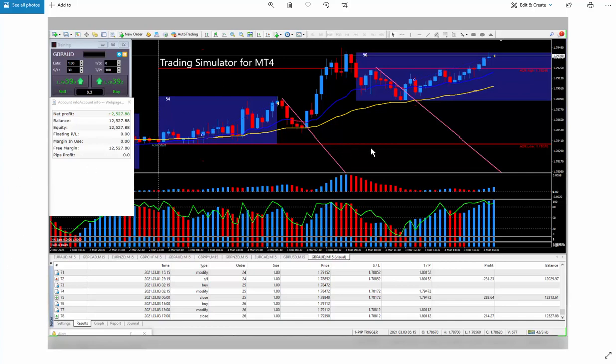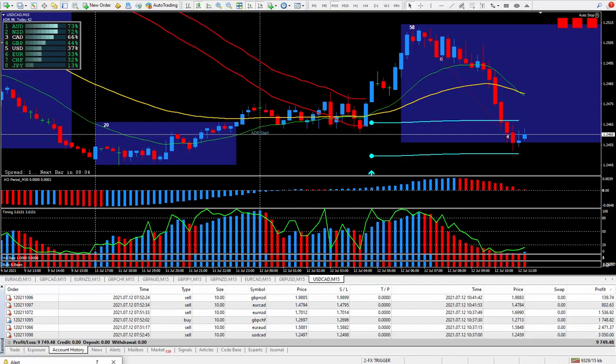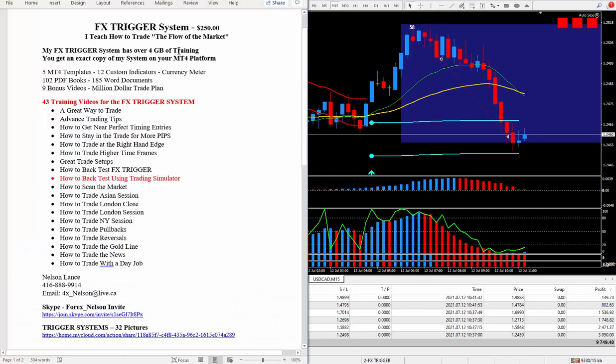I do this using the built-in tester along with the trading simulator — eight hours every weekend. You have to love trading. If you don't like spending time in front of the computer, you're going to have a big problem, because you have to spend a lot of time in front of the computer to learn all the secrets to becoming a successful trader. If you're interested in the FX Trigger system, I do charge $250 for it. I teach how to trade the flow of the market — if you don't learn this, you'll never become a successful trader.